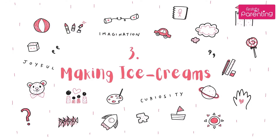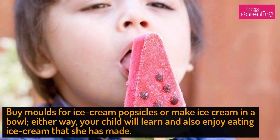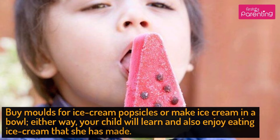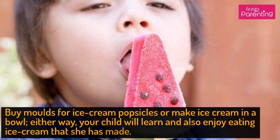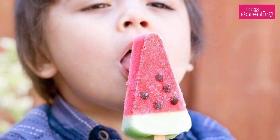Activity No. 3: Making Ice Creams. Buy molds for ice cream popsicles or make ice cream in a bowl. Either way, your child will learn and also enjoy eating ice cream that she has made.